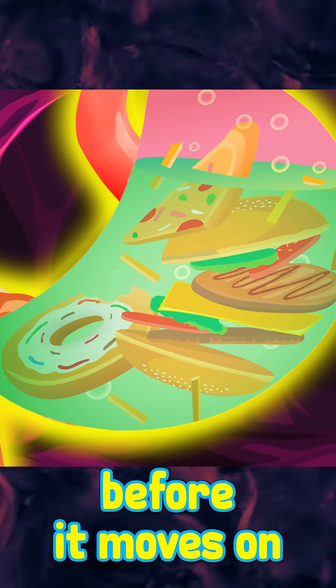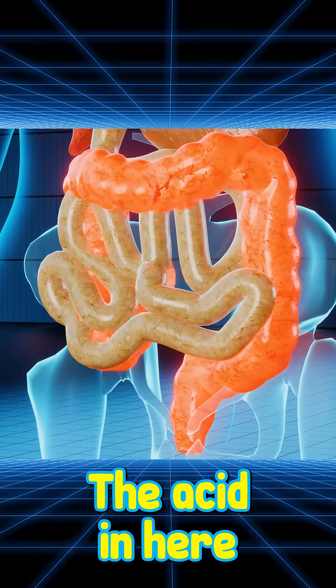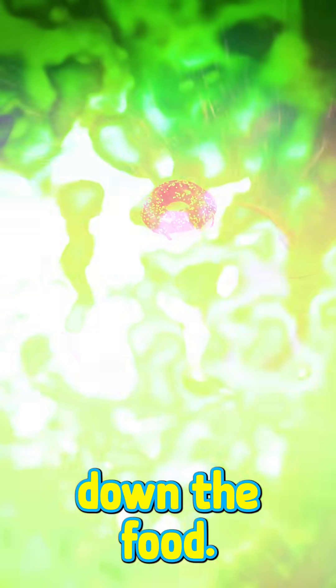The stomach stores food before it moves on to the intestines. The acid in here continues breaking down the food.